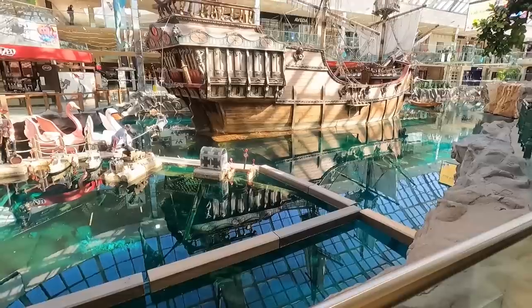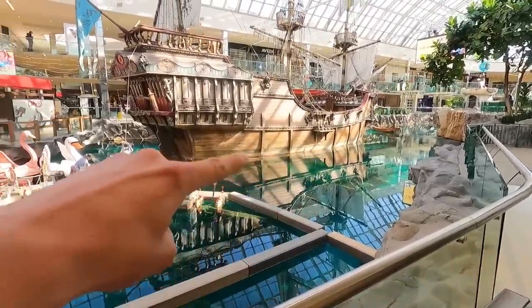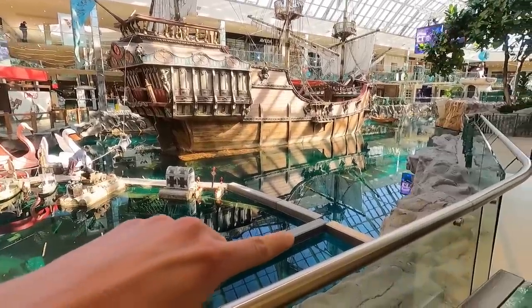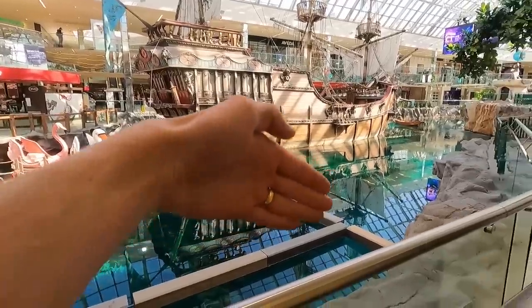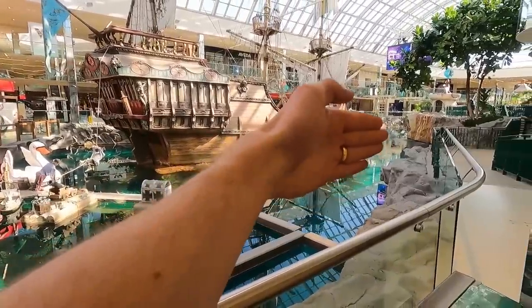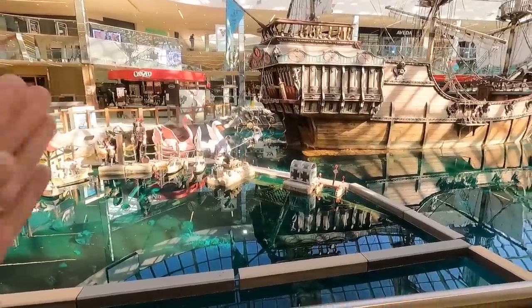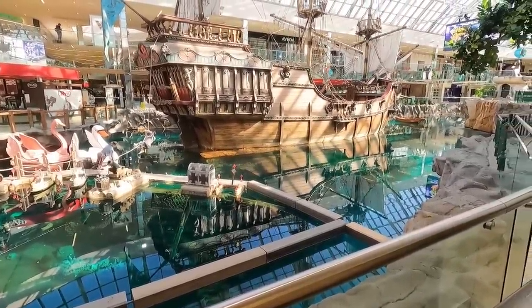There used to be submarines in here. You'd board them way down there on the other side of the lake, and they would go around the exterior, underwater. And what would happen is there's aquariums underneath, so there'd be glass all along here along the wall — the sea wall, underneath. And then you'd look into the aquariums and you'd see penguins and fish and all sorts of cool stuff.